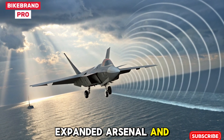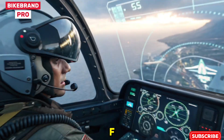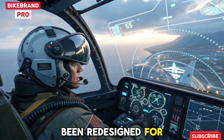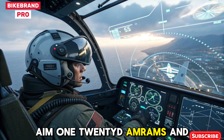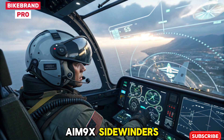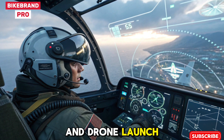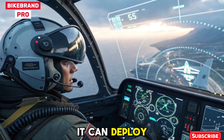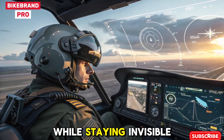Expanded Arsenal and Smart Weapons. The weapons bay of the 2026 F-22 has been redesigned for modular versatility. In addition to AIM-120D AMRAAMs and AIM-9X Sidewinders, the Raptor now carries next-gen directed energy weapons and drone launch pods. It can deploy stealth drones mid-air to jam or scout enemy radars while staying invisible.